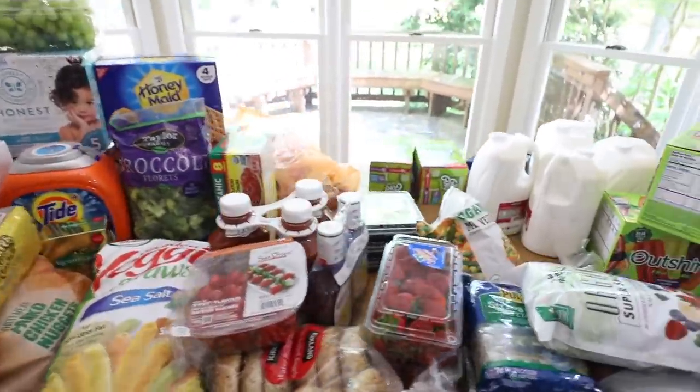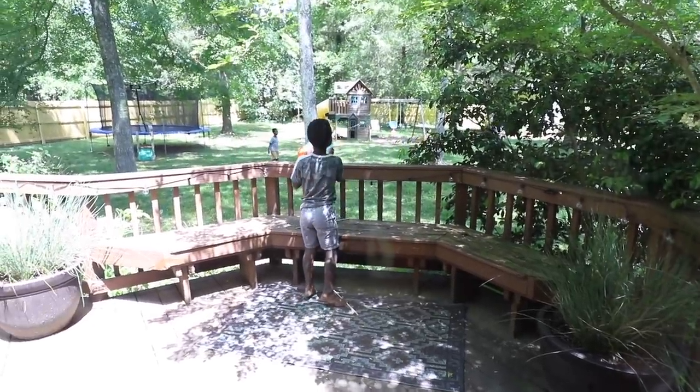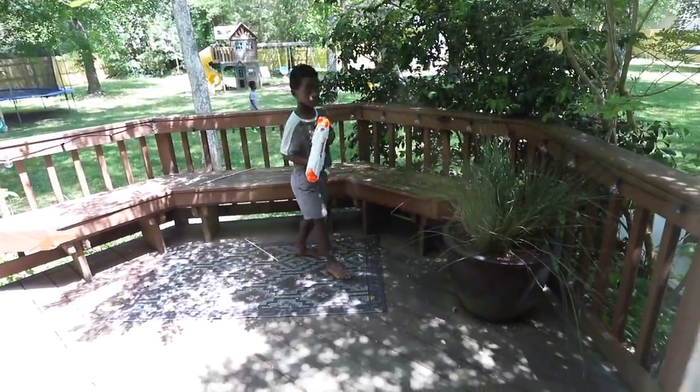I did get the kids some water guns — they had a pack of Nerf water guns for like $12 or $13, so I got them those. The Costco order total was $452. That includes the Nerf guns, which are not part of our food budget, as well as toilet bowl cleaner, a giant thing of garbage bags, and laundry detergent — I grabbed those as a matter of convenience. I'm trying to get a grip on how I could do a once-a-month grocery haul.